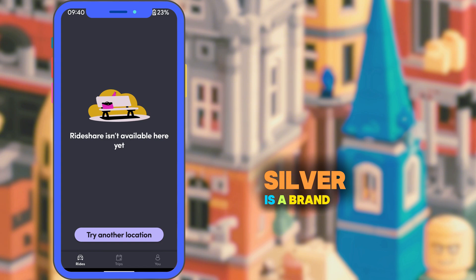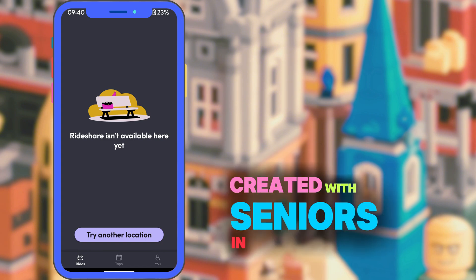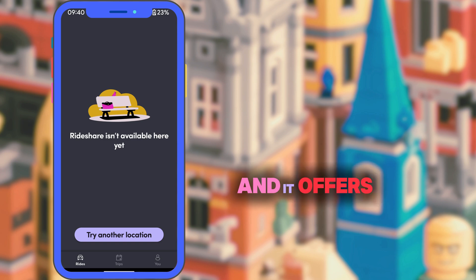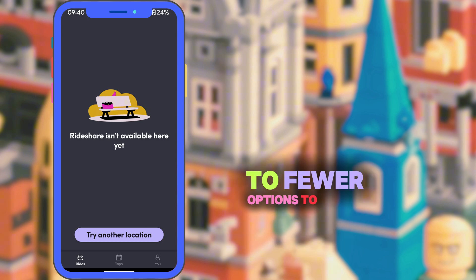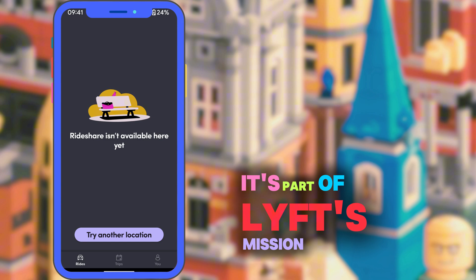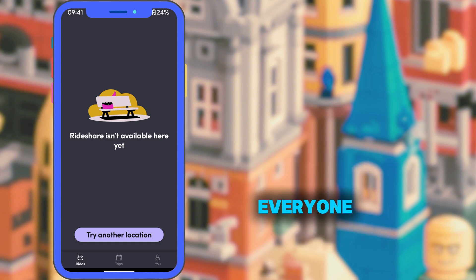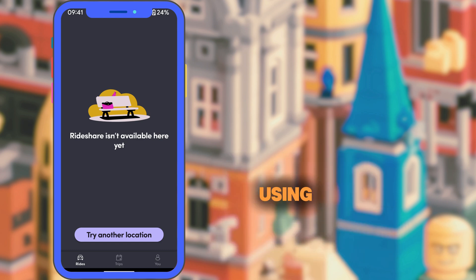Lyft Silver is a brand new version of the Lyft app created with seniors in mind. It offers a cleaner, simplified app layout, larger text and easier to read menus, fewer options to avoid confusion, plus live phone support with real people in the US. It's part of Lyft's mission to make rideshare more inclusive for everyone, especially seniors who may not be as confident using tech.